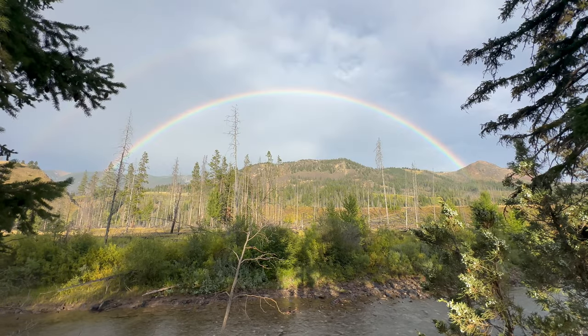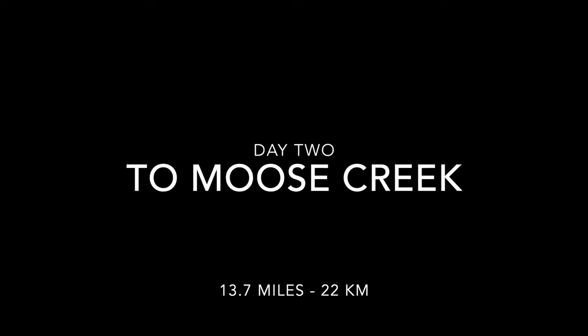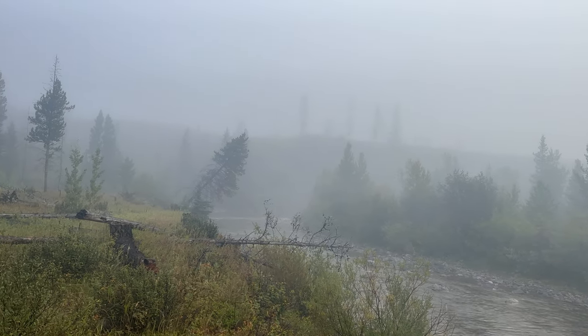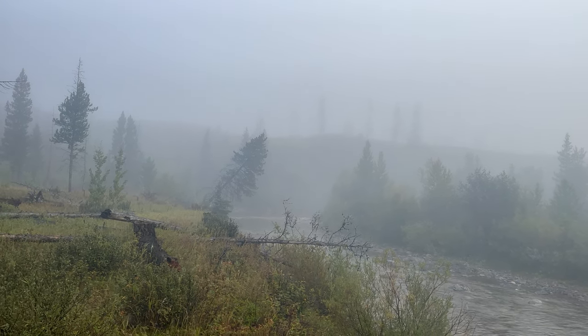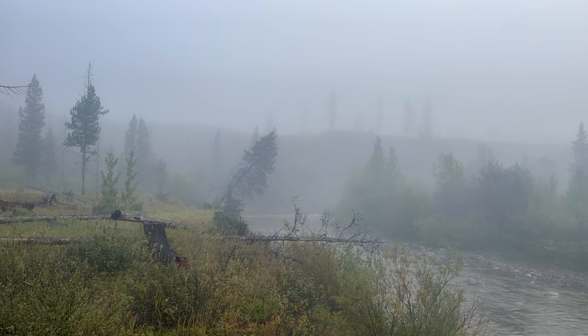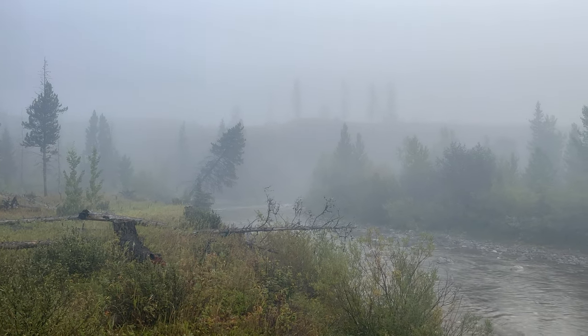Morning — day two in the Bob. We're going to put some miles on today. We plotted out a course last night — head up Moose Creek, position ourselves four or five miles from the Chinese Wall tonight. It's foggy and chilly, everything is soaking wet. We had a pretty good night's sleep, though a pack of coyotes were yelping and barking — always interesting to hear wildlife.